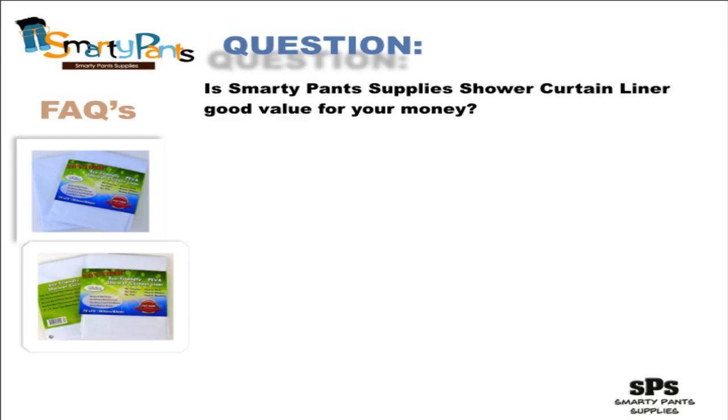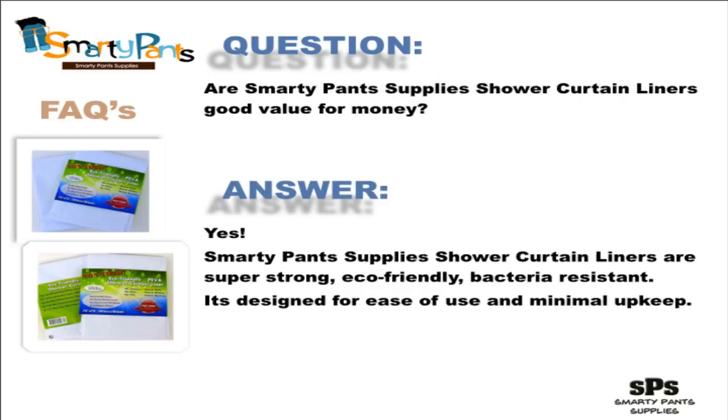Is SmartyPan Supply Shower Curtain Liner good value for money? We think so, and we're confident you'll think so too.